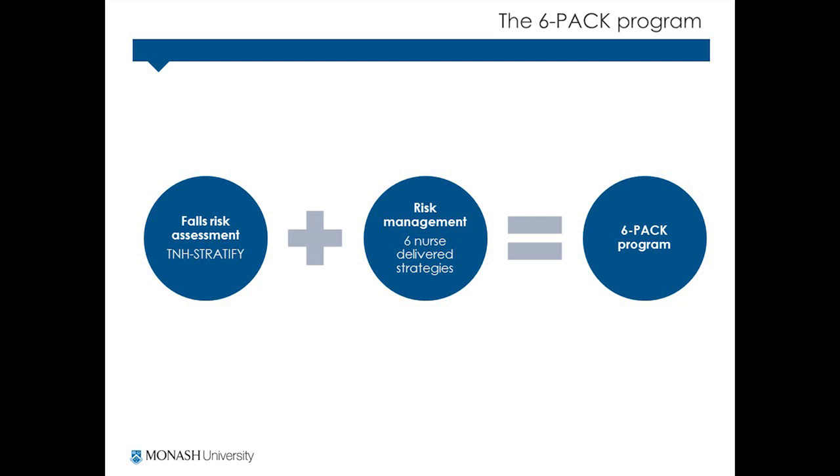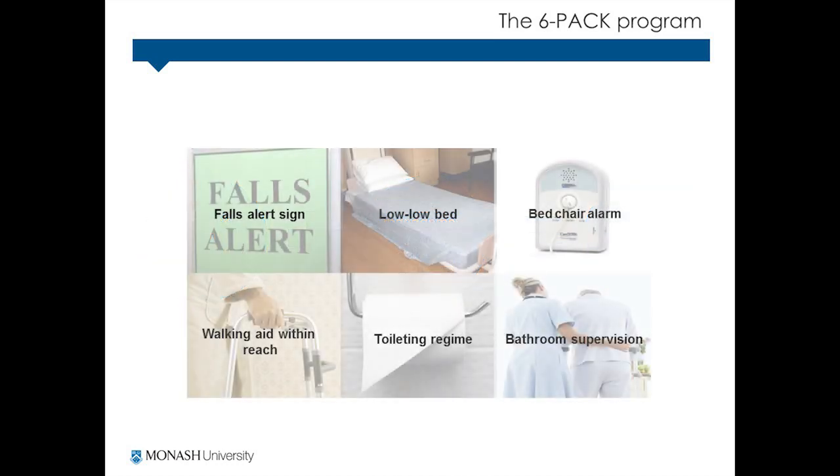This includes a falls risk alert sign above the patient's bed, supervision of patients in the bathroom, ensuring that their gait aid is within reach, a toileting regime, use of a low-low bed, and a bed chair alarm.